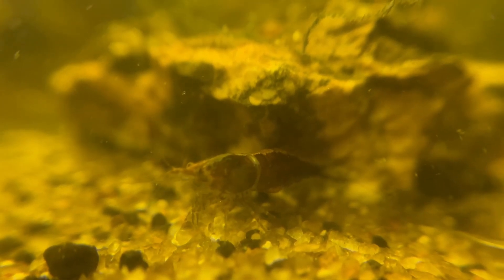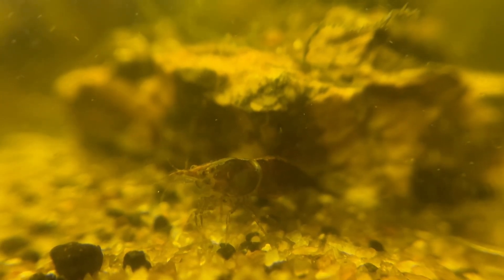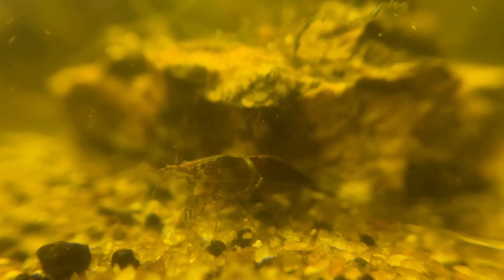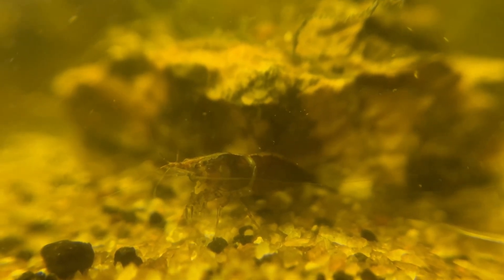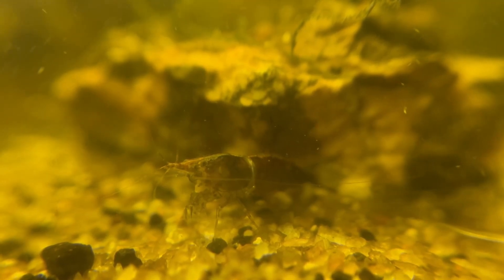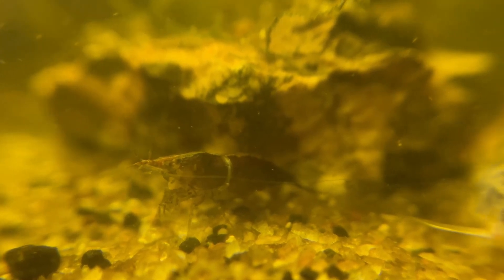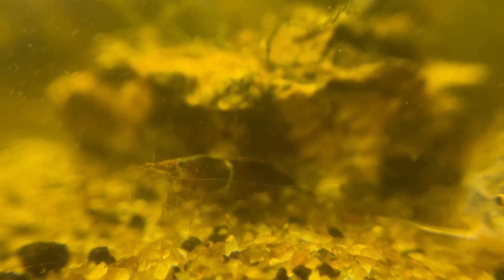Stress is another significant factor that can affect molting. Environmental stressors such as sudden changes in temperature or water parameters, overcrowding, and predation can disrupt the molting process and increase the likelihood of ecdysis failure.